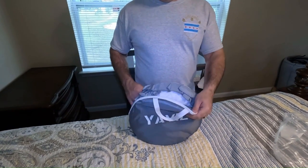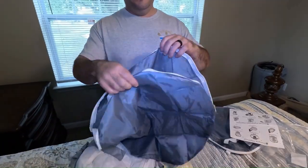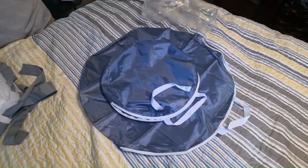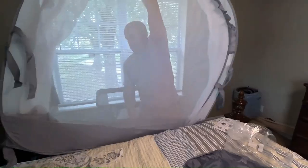Introducing the Baby Crib Tent from Yaville Store on Amazon. This is a must-have for parents seeking peace of mind and safety for their little ones. It is designed to address two crucial concerns: preventing babies from climbing out of the crib and protecting them from pesky mosquitoes and insects.